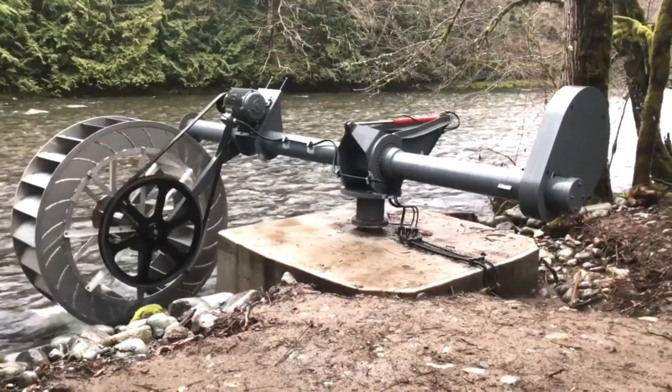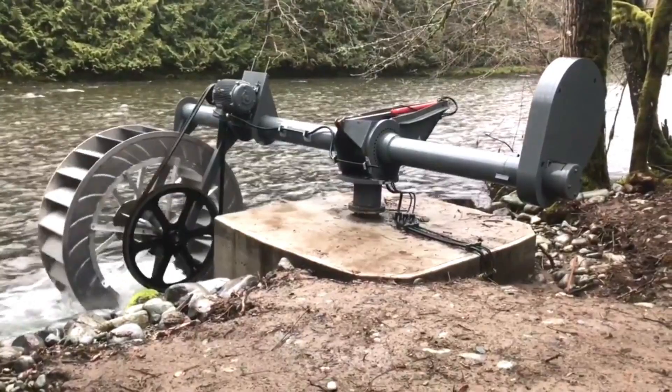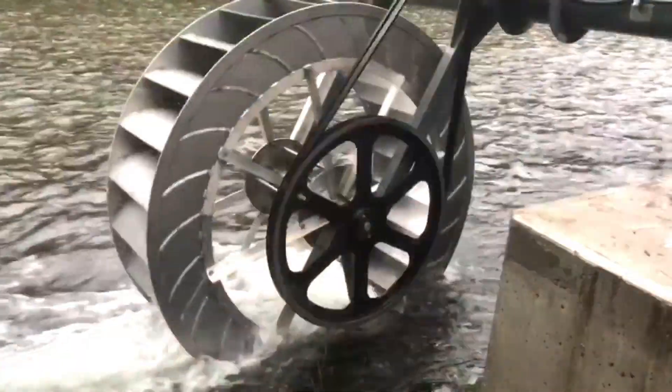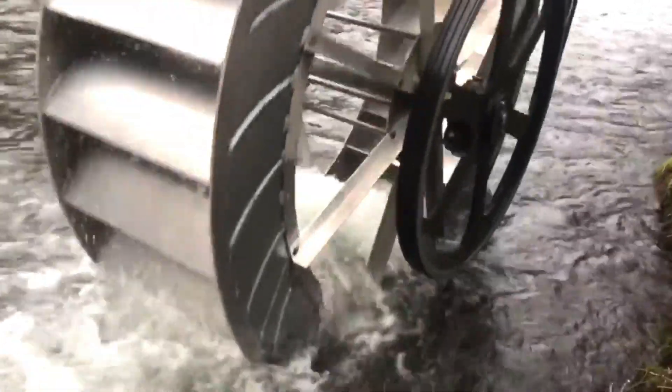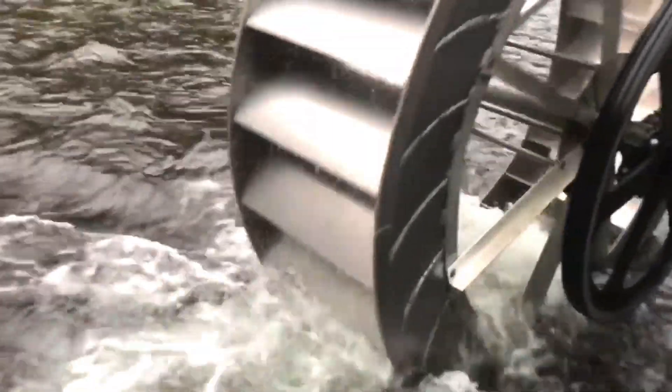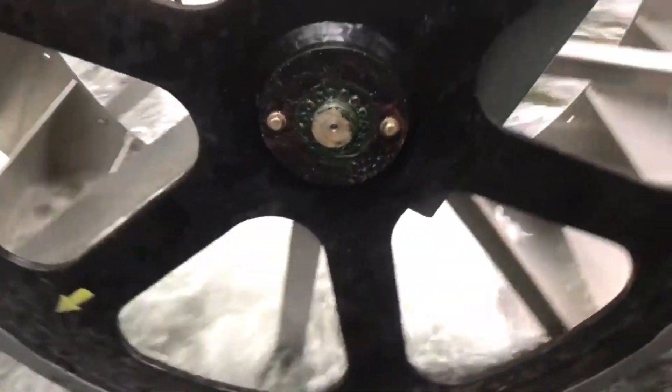An additional advantage is its user-friendly maintenance, suitable even for those with limited experience. The waterwheel measures one meter in width and boasts a three-meter diameter, reaching peak energy production at 50 revolutions per minute. Currently, the developer is seeking funding to further enhance this invention and boost its efficiency.